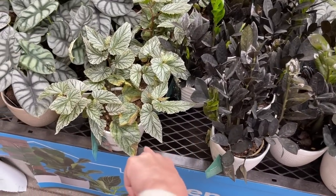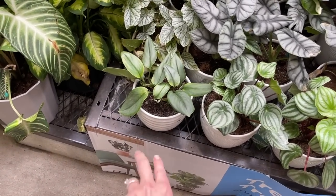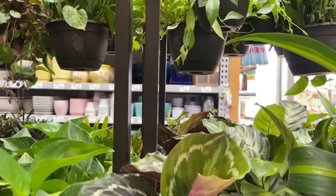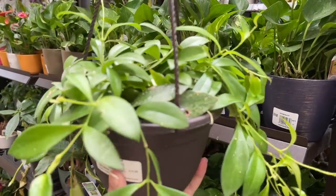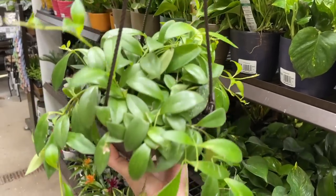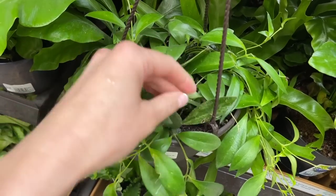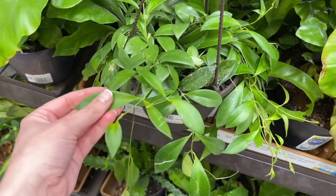They also have Raven ZZs, a beautiful cane Begonia, Watermelon Peperomia, and some Scindapsus Pictus Moonlight. These huge Xanthosoma are $50. There's also what looks like a mini variegated lipstick plant — it probably needs more light to bring out the variegation. You can see where it was originally very variegated, and I bet with some proper light it could probably come back. It does have a lot of new growth happening.